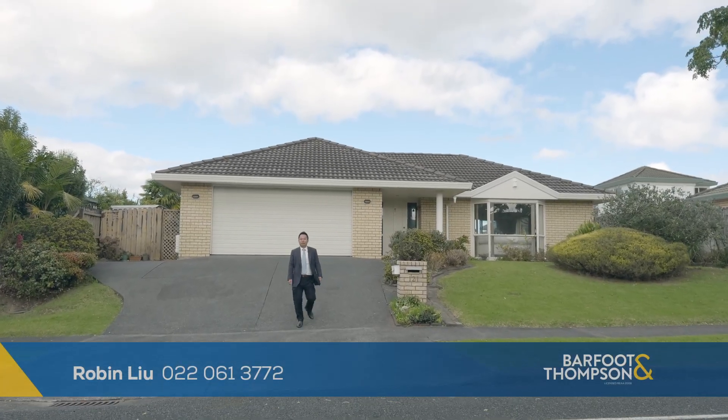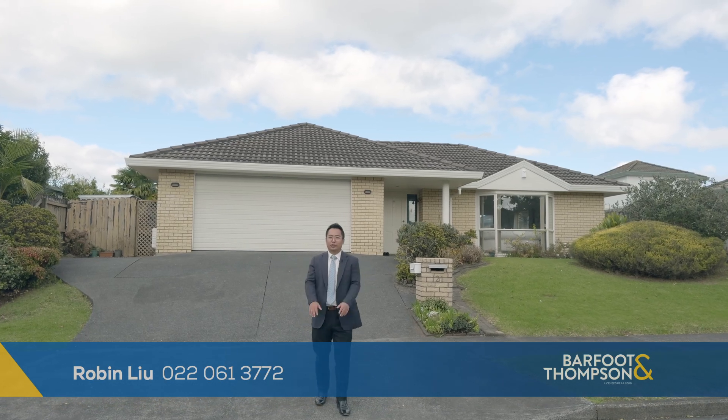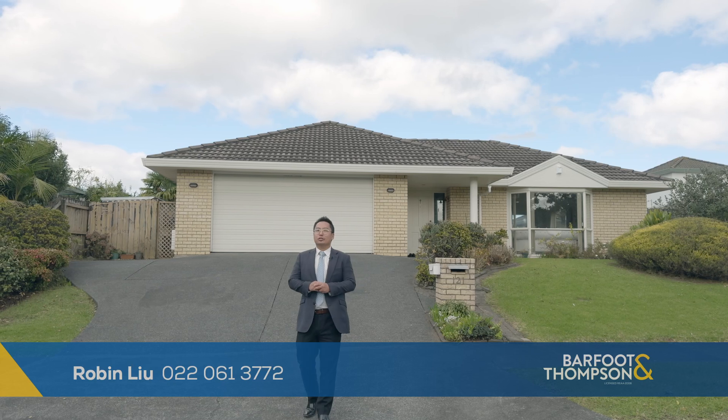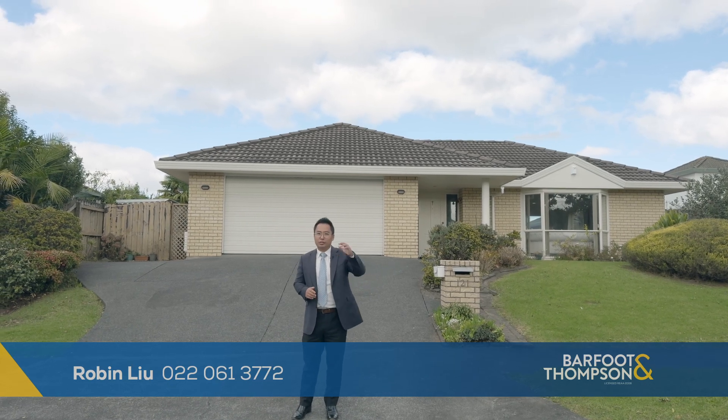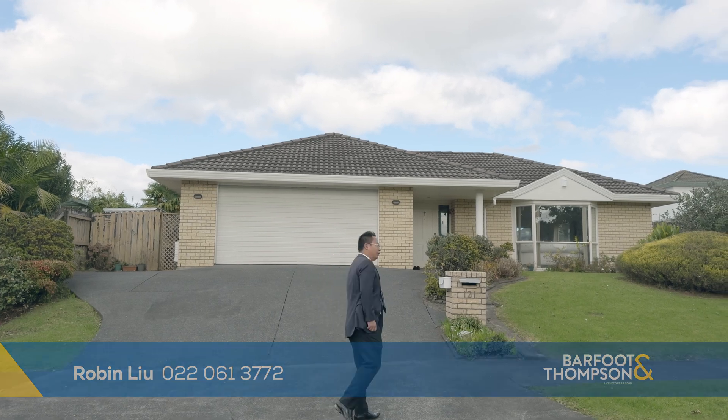Welcome to 121 Goldflat Drive in Goldflat, a sought-after location. Brick-and-tile, four-bedroom, two-bathroom, freehold title. Patrick and Julie have been here for the last 27 years and this is the first time on the market. Let's go have a look.